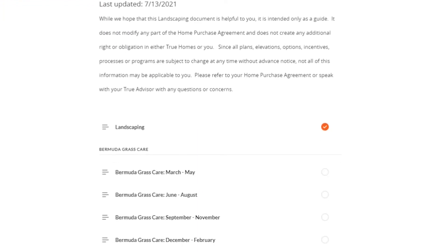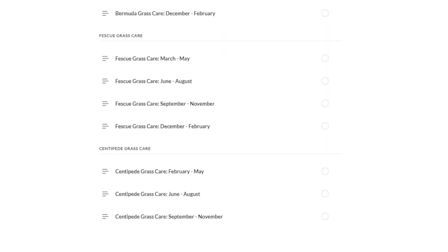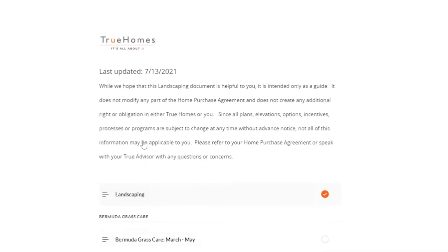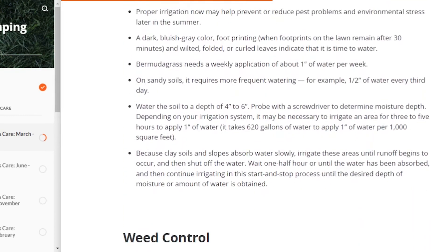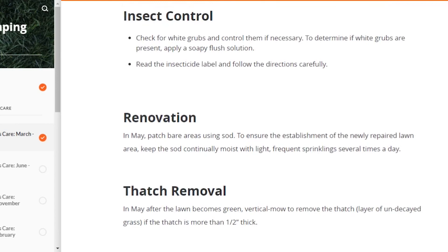The last tab on the My True Connect page is the Landscaping tab. This seems unimportant in the grand scope of purchasing a new home, but it actually is pretty important. You are responsible for maintaining the grass properly, and if you don't, you can be fined by your HOA. True Homes uses three grass types: Bermuda, Fescue, and Centipede — our home will have Bermuda. They also provide information on how to maintain your grass through the seasons: how to mow, what tools to use, how to fertilize, how to irrigate, and how to control weeds, insects, and thatch.